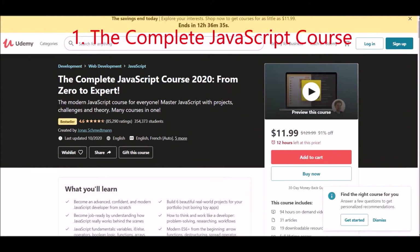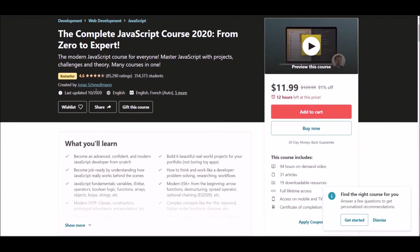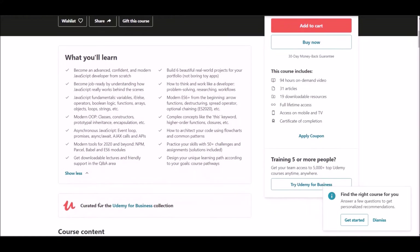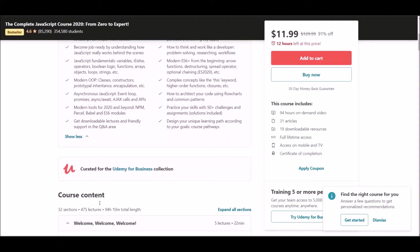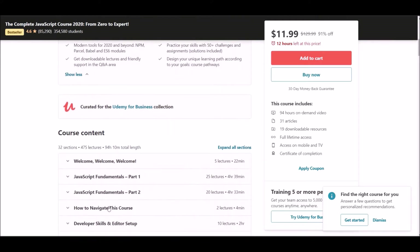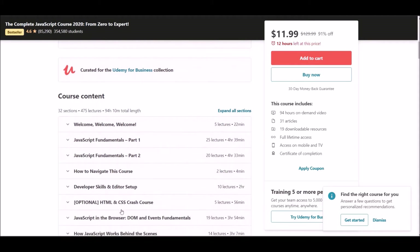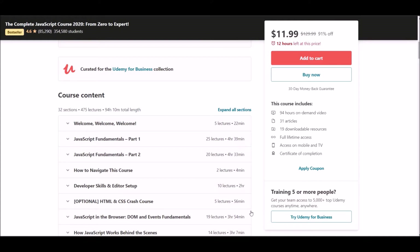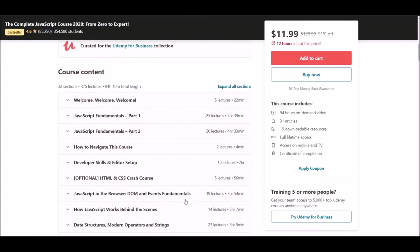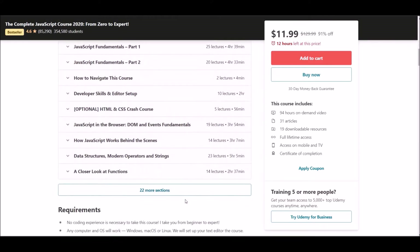Number one: Complete JavaScript Course. This course is offered at Udemy, where you can get courses at affordable prices. This is truly the best and complete hands-on, project-based course to learn JavaScript. It uses modern JavaScript syntax, maintains a 4.6 rating, and over 300,000 students are already enrolled. The course includes projects, challenges, final exams, and more. The link below will be very helpful.